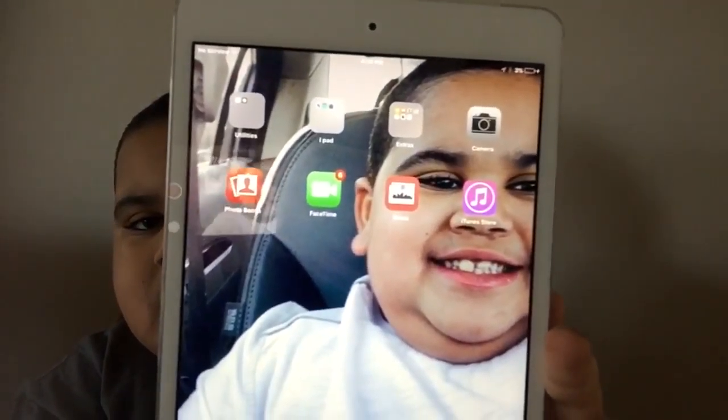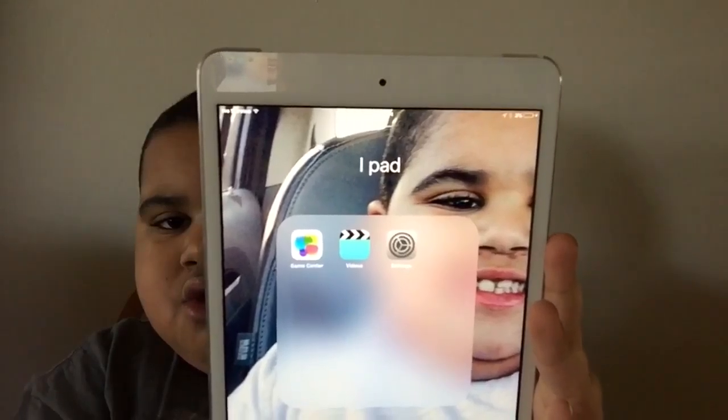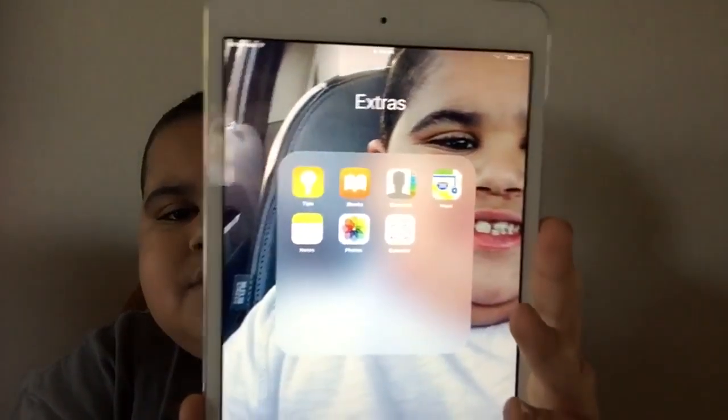I have camera. In my iPad folder I have game center, videos, settings, and extras. I just have all the apps that no one really cares about, so I just have those apps.